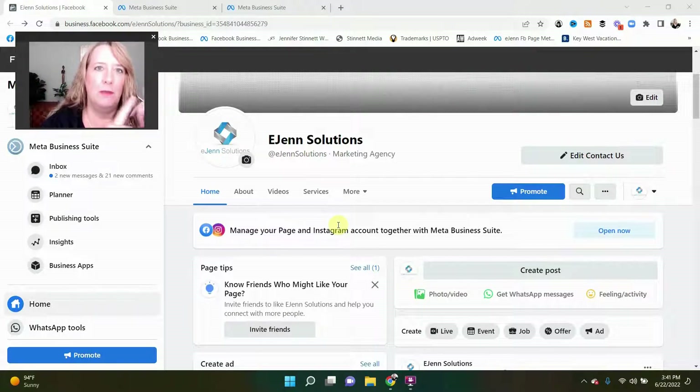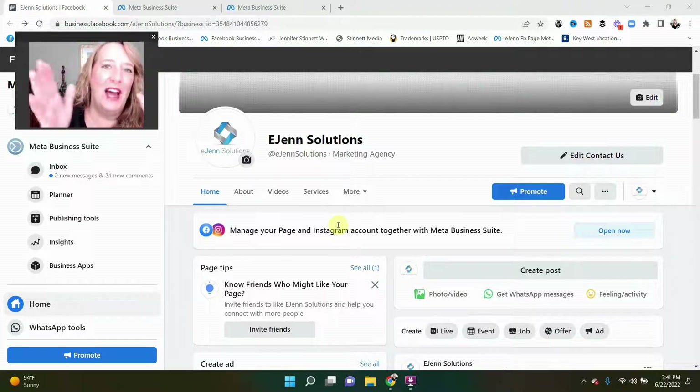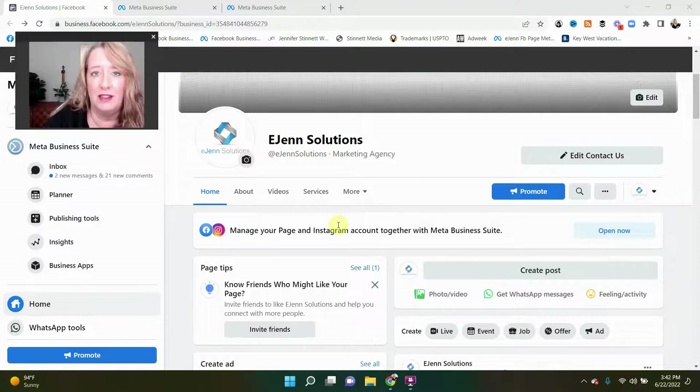First of all, you need to be set up under Meta Business Suite, formerly known as Facebook Business Suite or Facebook Business Manager — see the changes. But if you don't have that done, I will leave a link in the description of this video below, and you can easily click that. If when you click that it goes right into Business Manager, that means you have the page set up, so good deal. If you don't, it'll walk you through the steps to set that up.